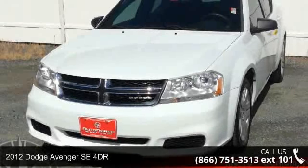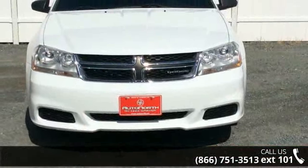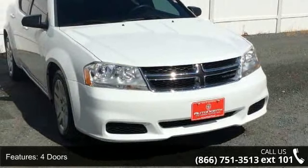Step into the 2012 Dodge Avenger. If you are looking for an automobile with great features, look no further. This vehicle comes with a reliable four-cylinder engine connected to a smooth shifting automatic transmission.